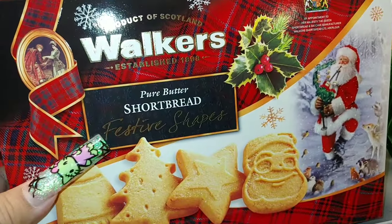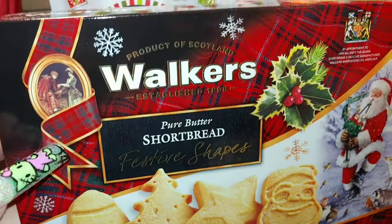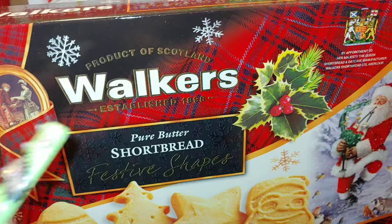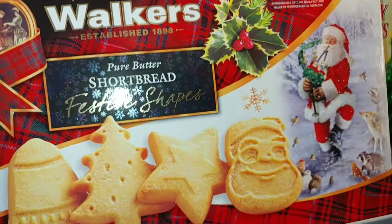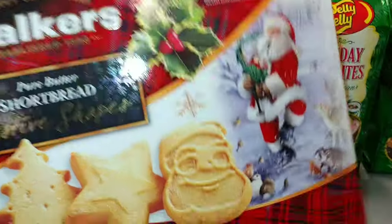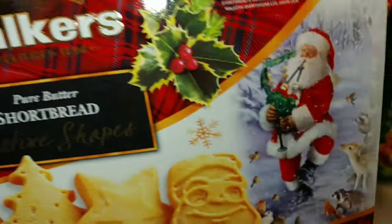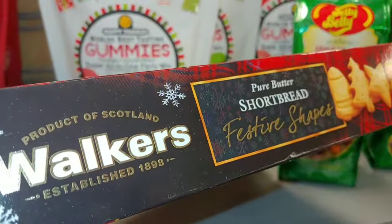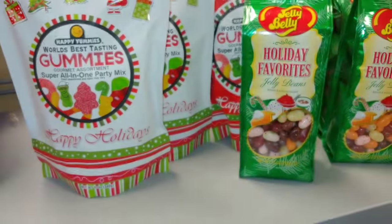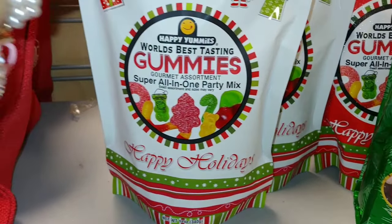Then they have these sugary shortbread cookies in festive shapes — Santa, the star, the Christmas tree, and the bell. Product of Scotland, Walkers brand. So cute. Pure butter shortbread. These are seven dollars. And then they have these gummies — World's Best Tasting Gummies, super all-in-one party mix.